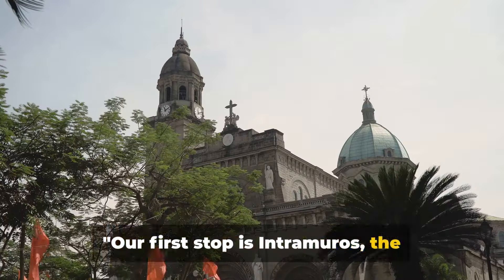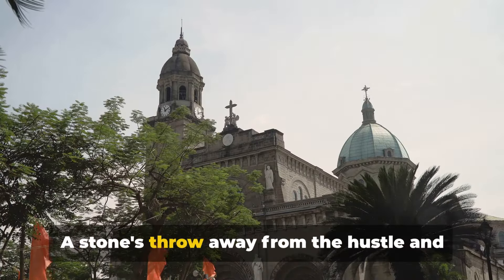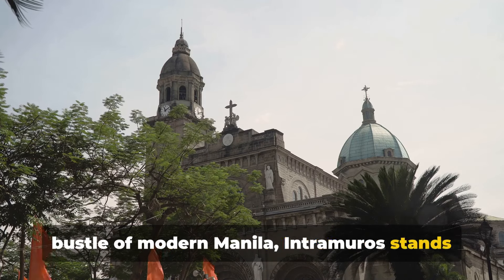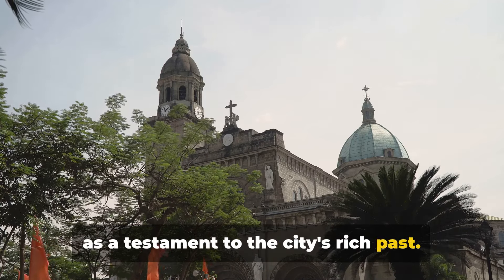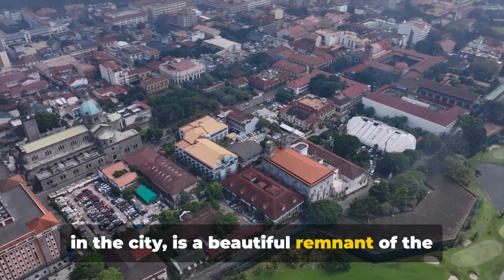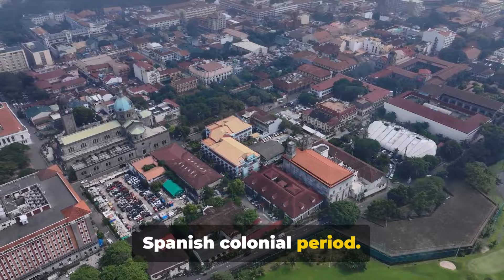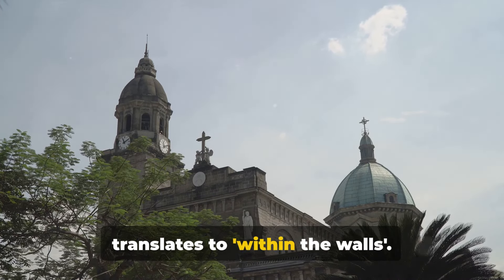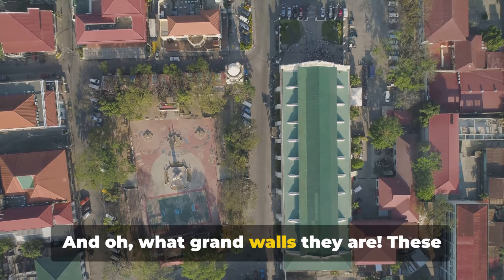Our first stop is Intramuros, the walled city. A stone's throw away from the hustle and bustle of modern Manila, Intramuros stands as a testament to the city's rich past. This historic district, one of the oldest in the city, is a beautiful remnant of the Spanish colonial period. Its name, Intramuros, literally translates to 'within the walls.' And oh, what grand walls they are.